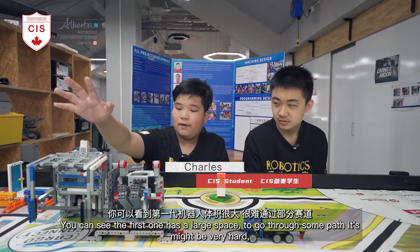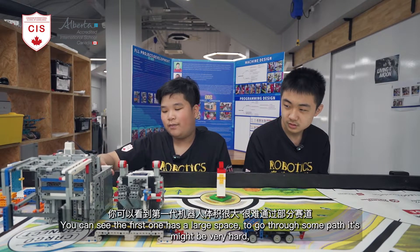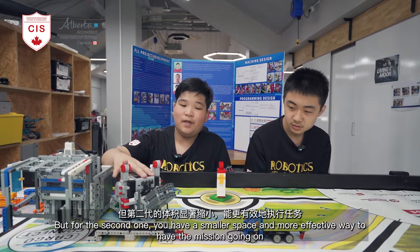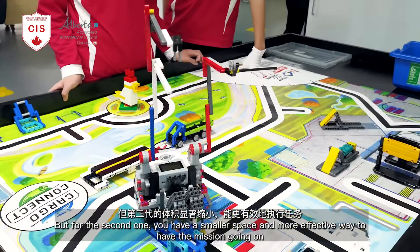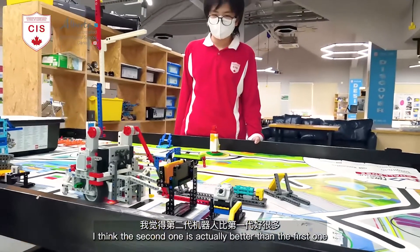As you can see, the first design has a large space which can cause it to go through some paths. This might be very hard, but for the second one you have a smaller space and a more effective way to complete the mission. I think the second one is actually better than the first one.